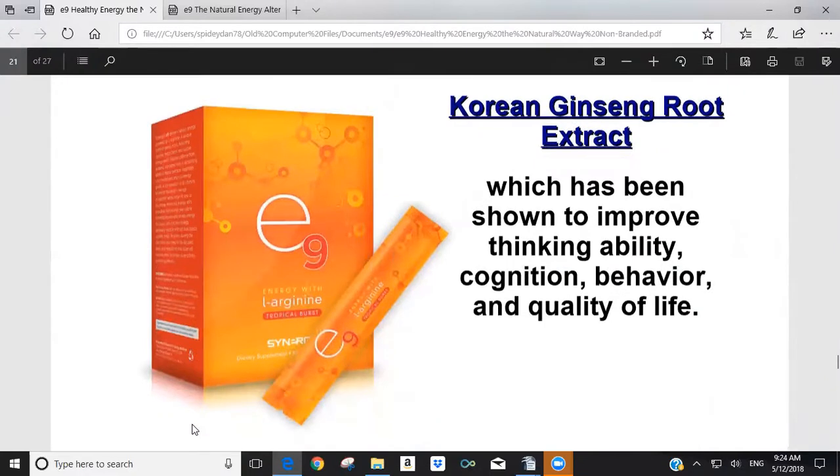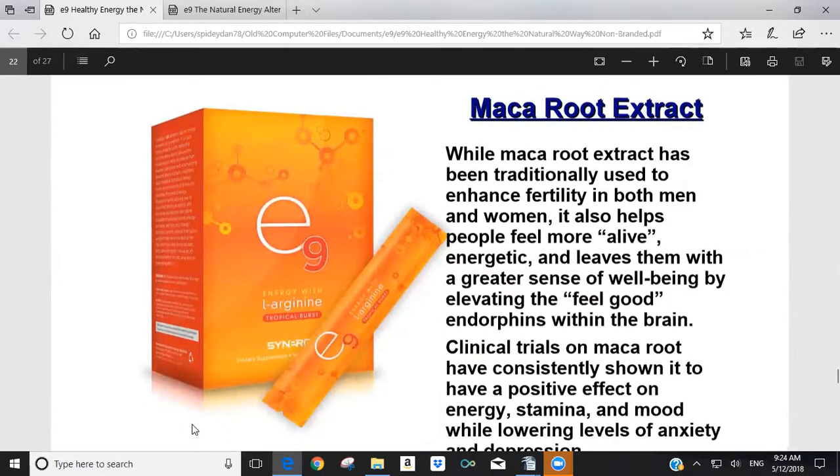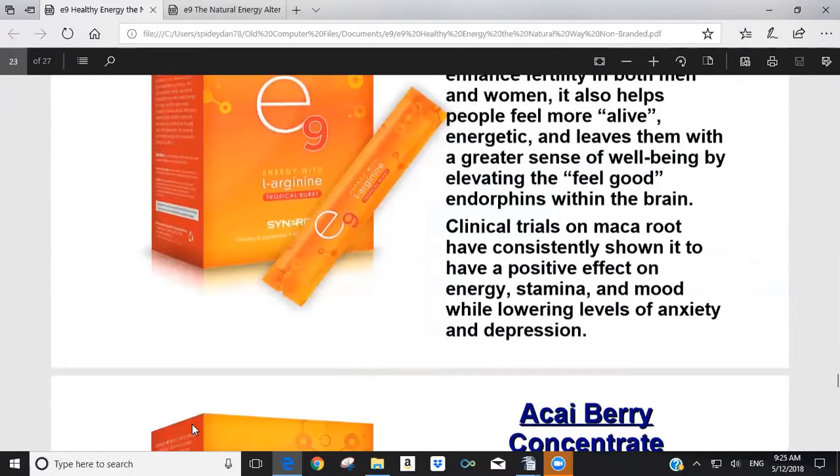Korean ginseng root extract has been shown to improve thinking ability, cognition, behavior, and quality of life. Maca root extract is traditionally used to enhance fertility, but with regards to E9 it helps people feel more alive and energetic, leaves them with a greater sense of well-being, and elevates feel-good endorphins within the brain. Clinical trials on maca root have consistently shown a positive effect on energy, stamina, and mood while lowering levels of anxiety and depression.